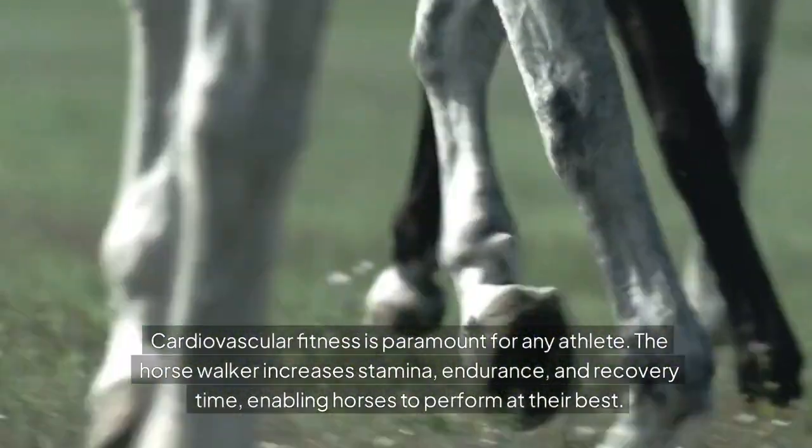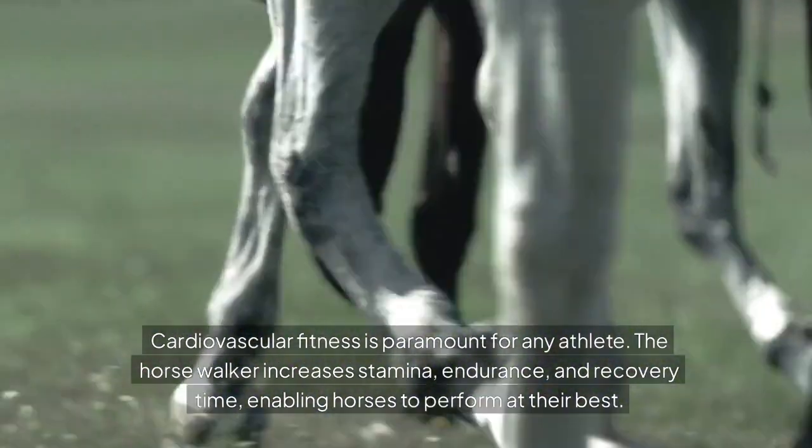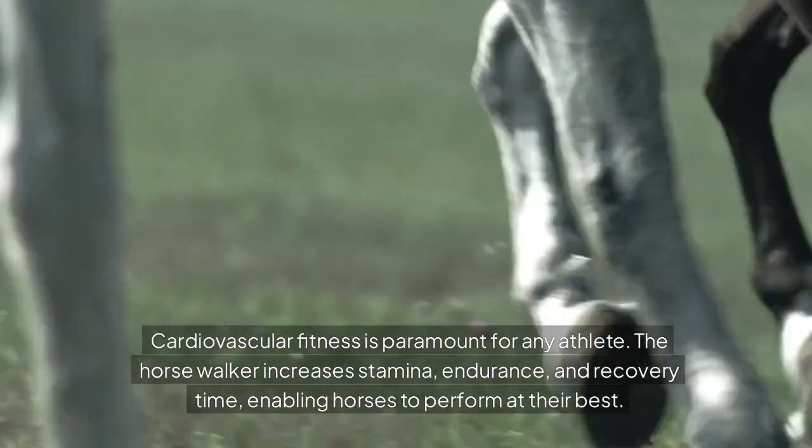Cardiovascular fitness is paramount for any athlete. The horse walker increases stamina, endurance, and recovery time, enabling horses to perform at their best.